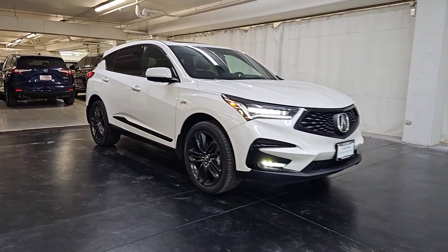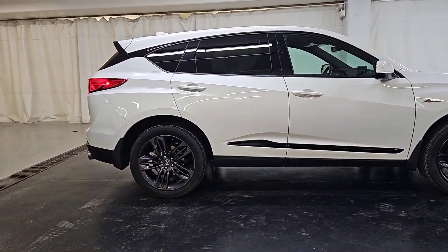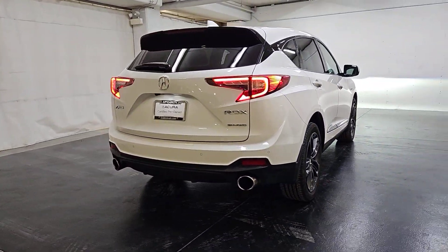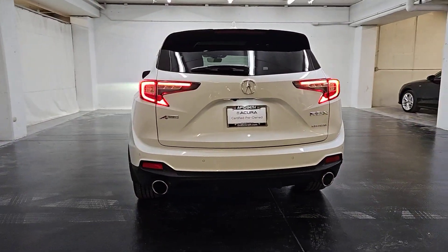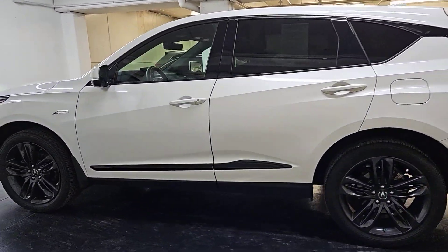Get a feel for the 2021 Acura RDX. With less than 20,000 miles on the odometer, this vehicle stands out from the rest. The Acura RDX — a luxury crossover SUV that handles whatever life throws at you in style and comfort.